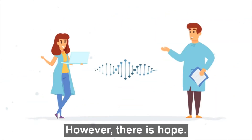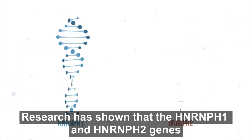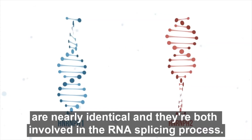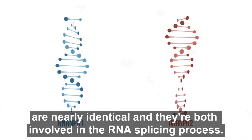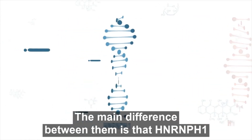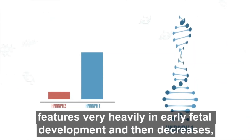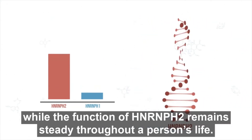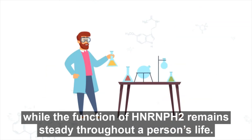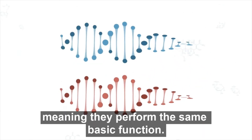However, there is hope. Research has shown that the HnRnPH1 and HnRnPH2 genes are nearly identical, and they're both involved in the RNA splicing process. The main difference between them is that HnRnPH1 features very heavily in early fetal development and then decreases, while the function of HnRnPH2 remains steady throughout a person's life. This has led researchers to conclude that these genes are effectively redundant, meaning they perform the same basic function.